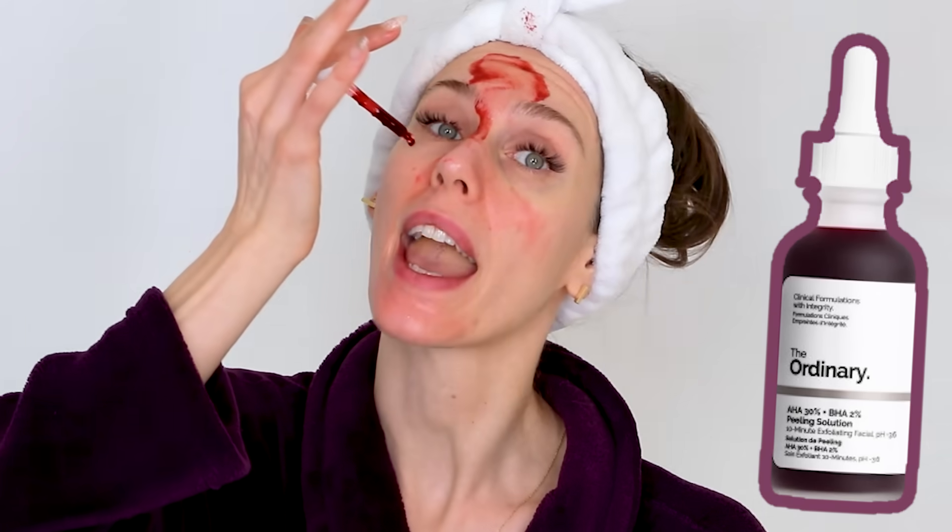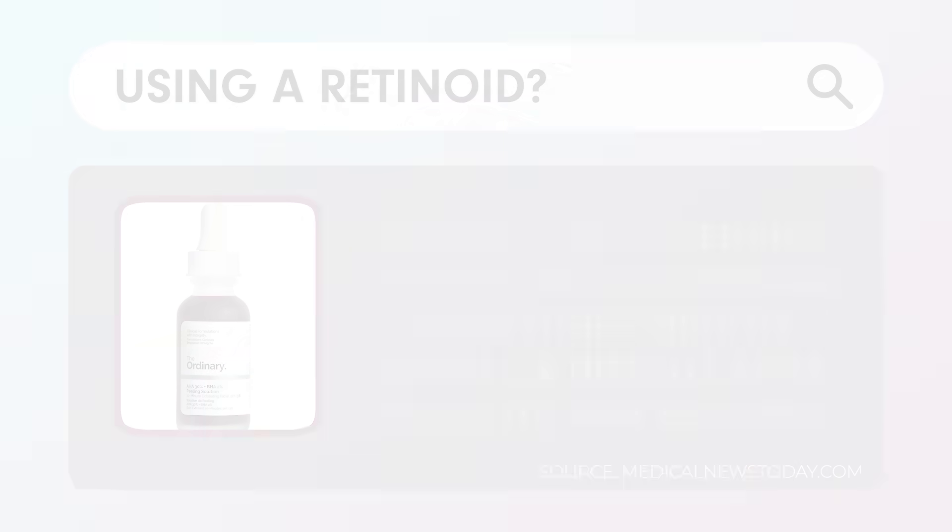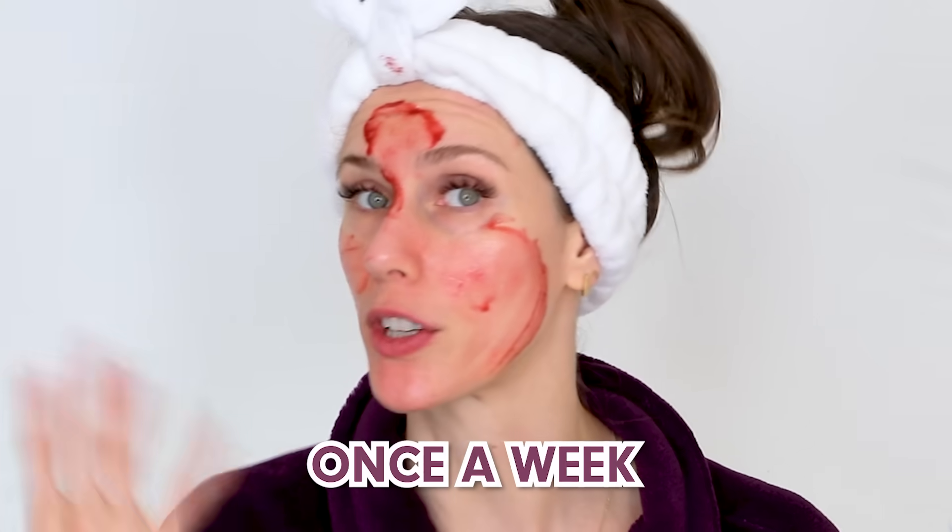If you guessed retinoids — AKA vitamin A — you are correct. Retinoids are something you should avoid either directly before or directly after using the AHA BHA peel. This is a potent peel and you can do it maybe once a month, or maybe once a week if you're super attuned to it — more than that can be a lot.